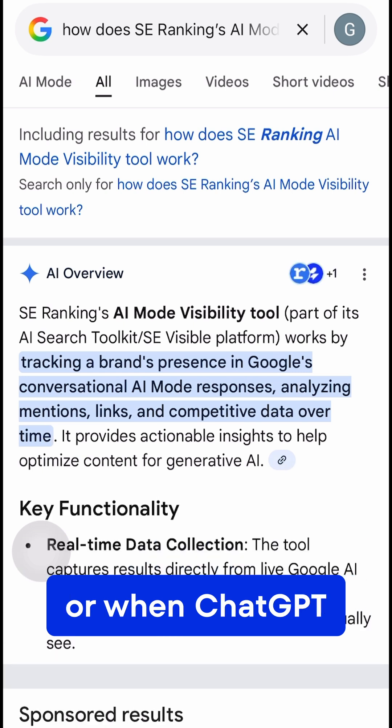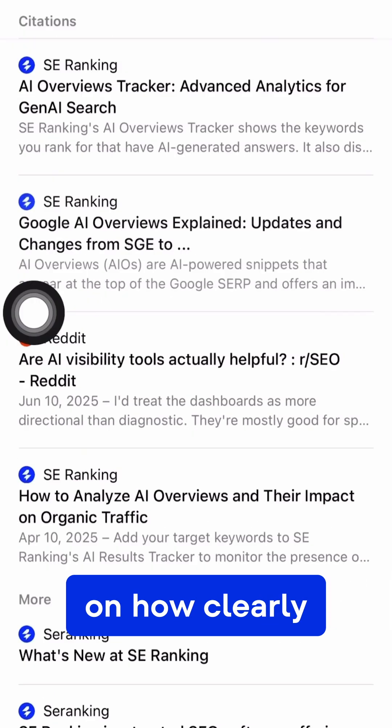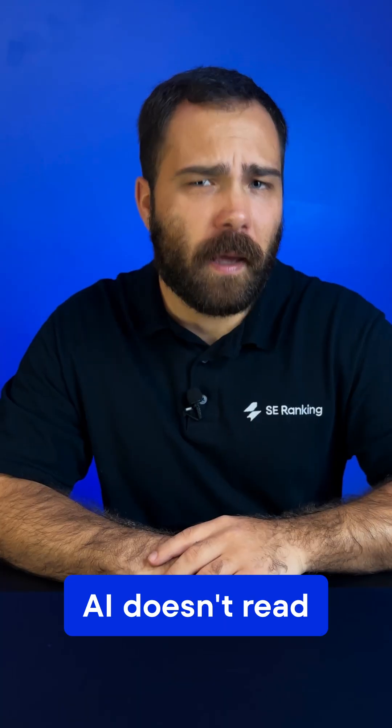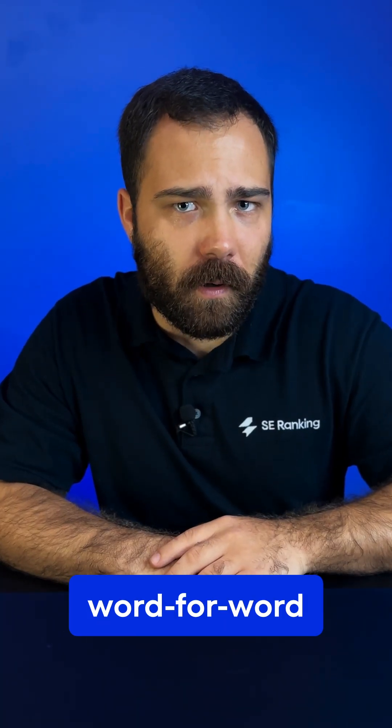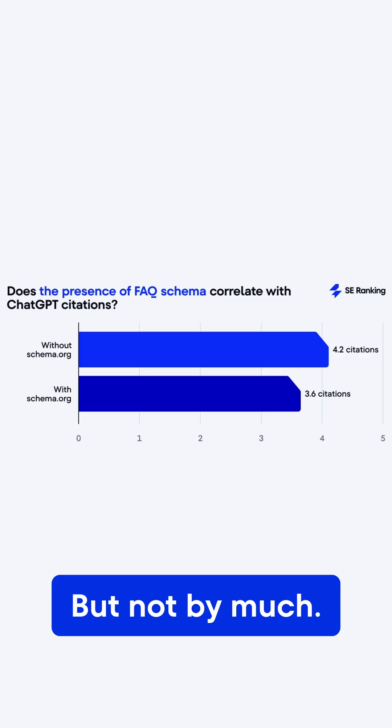When Google builds AI overviews, or when ChatGPT search pulls info from Bing, they rely on how clearly your content is structured. AI doesn't read your schema word for word, but it helps crawlers understand your content, which makes it more likely to appear in AI answers or citations — but not by much.